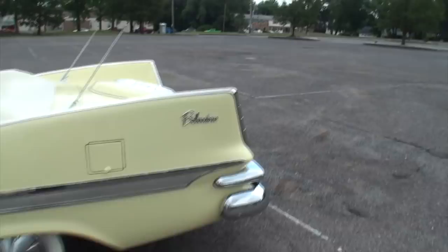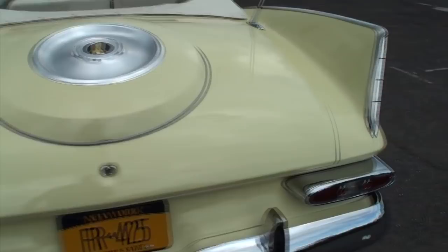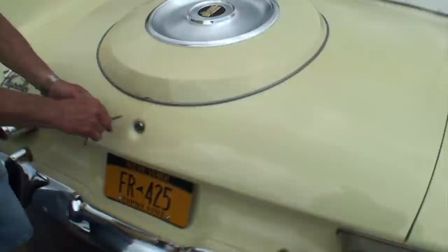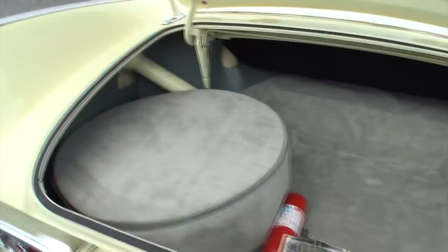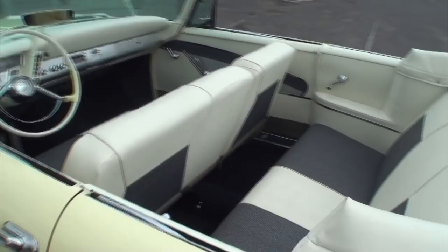Let's take a look at the trunk, shall we? There's a lot of room here. I'll show you the great tail lights and the bumper. No trunk treats, but there's a lot of room right there. Jack, while you close that, I'll go to the interior.